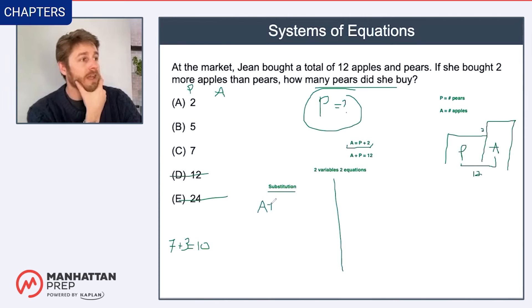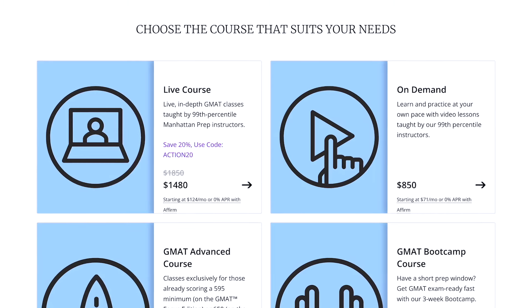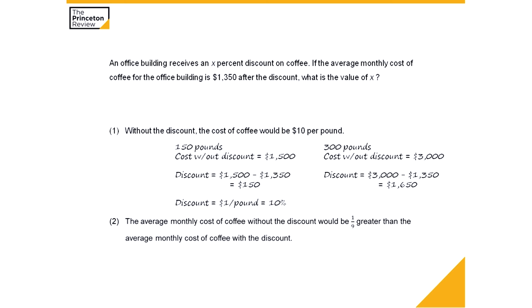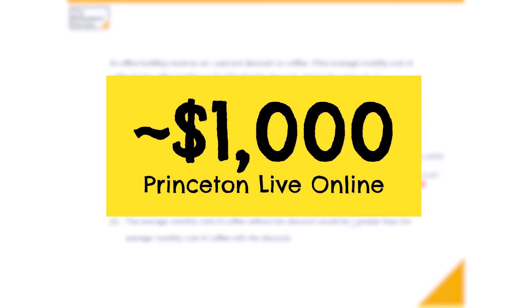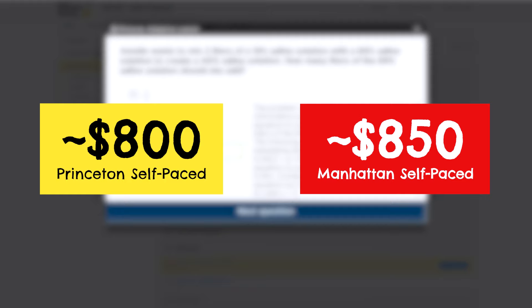At close to two grand, Manhattan Prep's live classes just don't come cheap. And to be honest, neither do Princeton Review's, but they are more reasonable. The Manhattan Prep package with live classes costs $1,850, which is one of the pricier prep programs out there. But luckily, their on-demand self-paced package is a lot more reasonable at $850 — literally $1,000 less. Given the only difference between the two is the 27 hours of live instruction, I'd be very tempted to go with the on-demand Manhattan package. For Princeton Review, their live class package is about $1,000 full retail, $850 cheaper than Manhattan Prep's, but their self-paced program is about $800, only $50 less than Manhattan Prep's. So a pretty big price difference for live online courses, but basically a wash for self-paced programs.